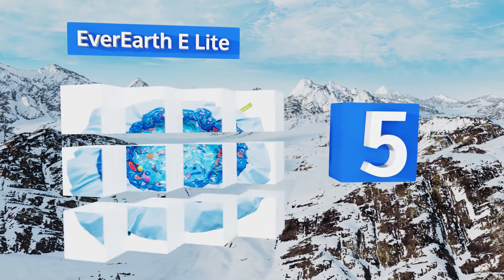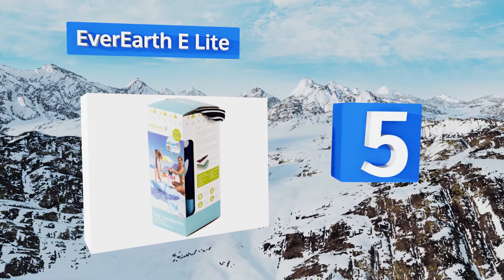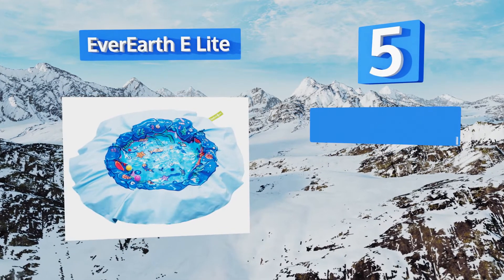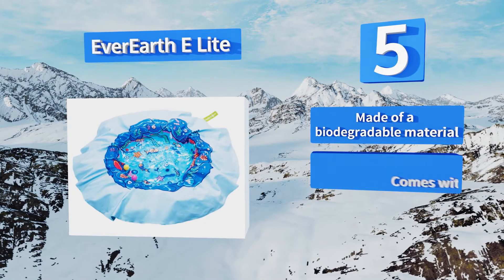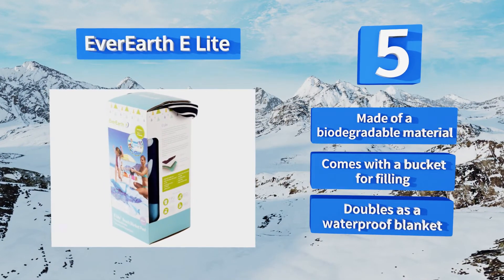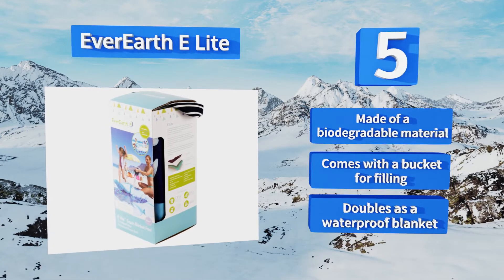At number five, take the Ever Earthy Light along on your next beach trip so the kids can play safely in the water while you relax in your chair. It's easy to wipe clean, doesn't need to be inflated, and folds up tightly so you can tuck it into your purse or tote. It's made of a biodegradable material and comes with a bucket for filling, and it doubles as a waterproof blanket.